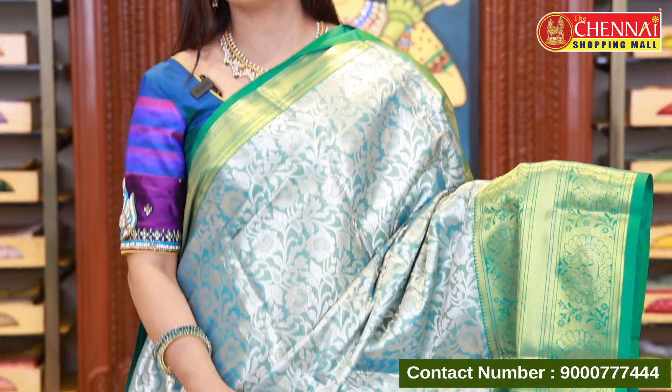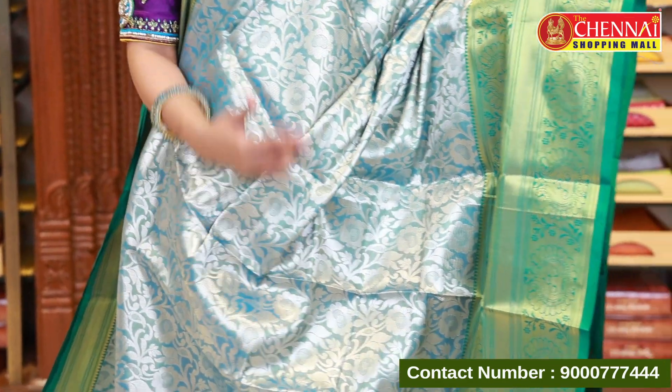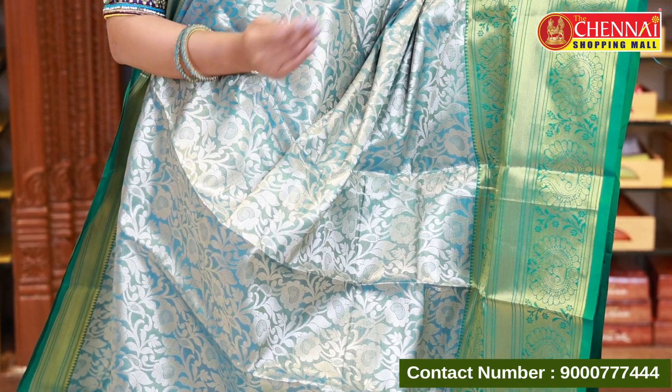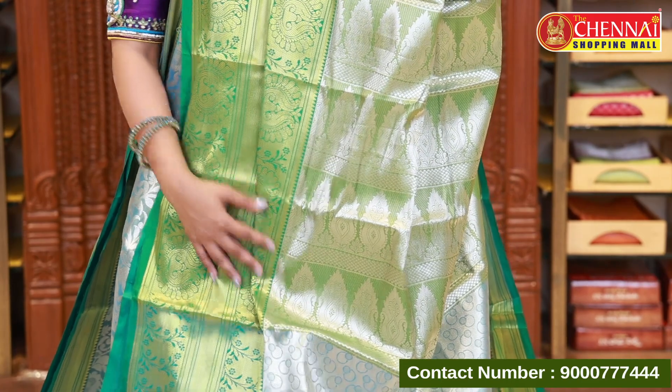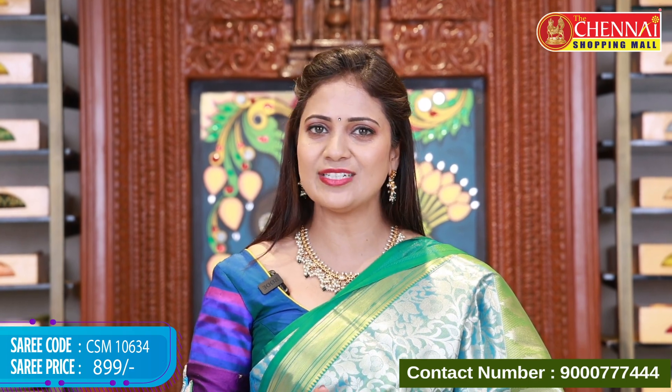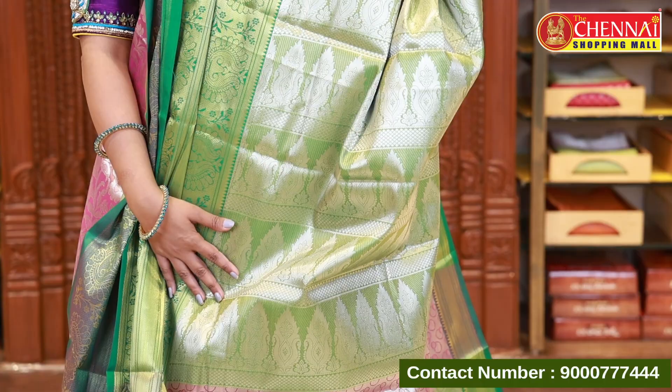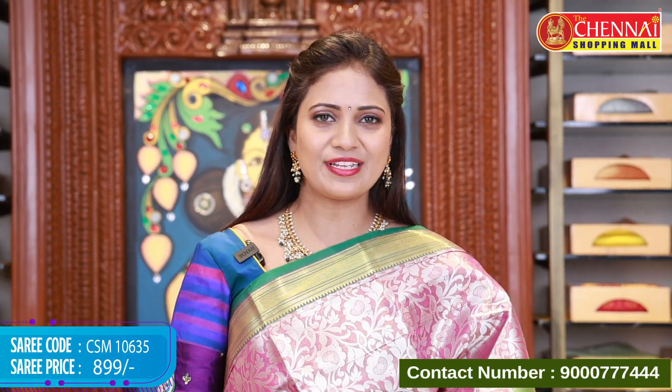The light blue and sea green combination is perfect for gifting to friends and relatives. The price is very reasonable. The pallu is in sea green with a matching blouse. Saree code CSM 10634, price 899. The next color is magenta and green — the pallu is in green and the blouse is also in green. Saree price 899, code CSM 10635. This completes all five colors of this pattern, perfect for all occasions.